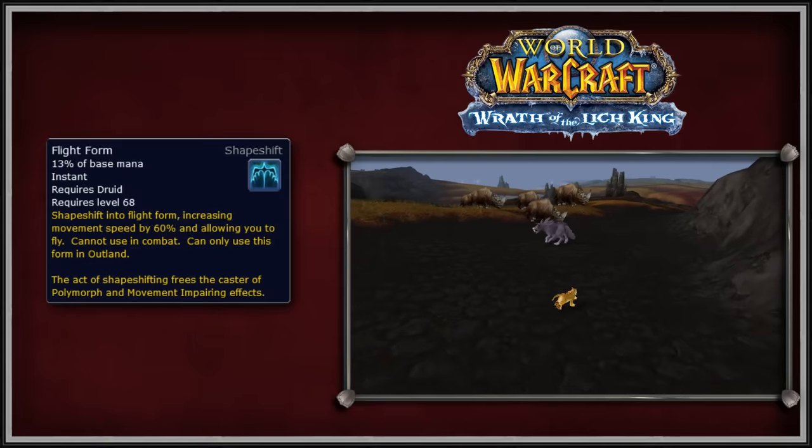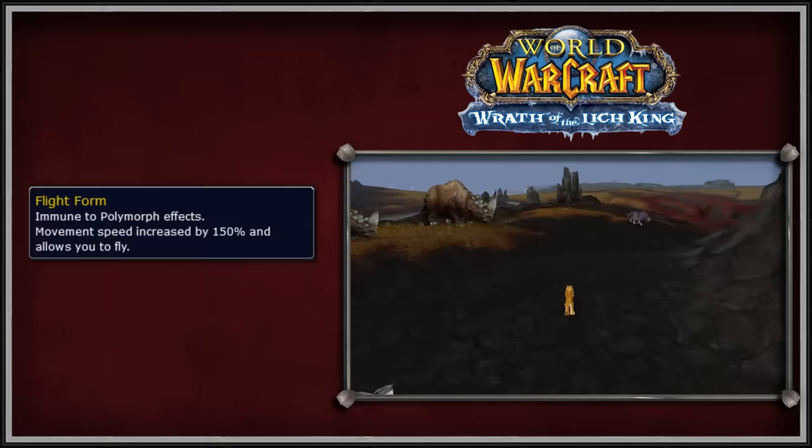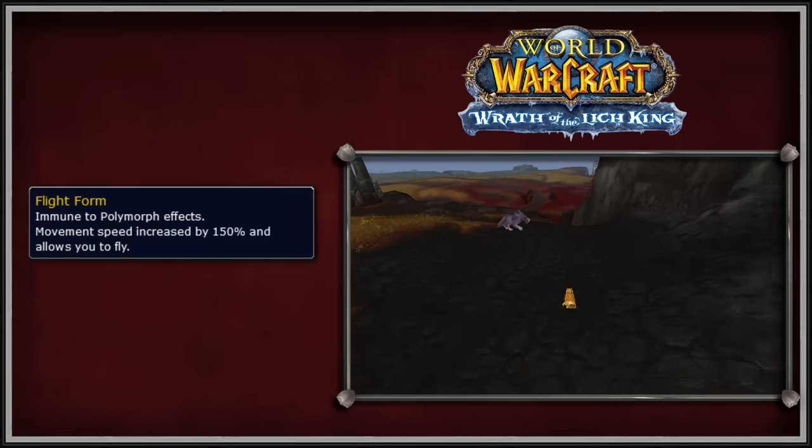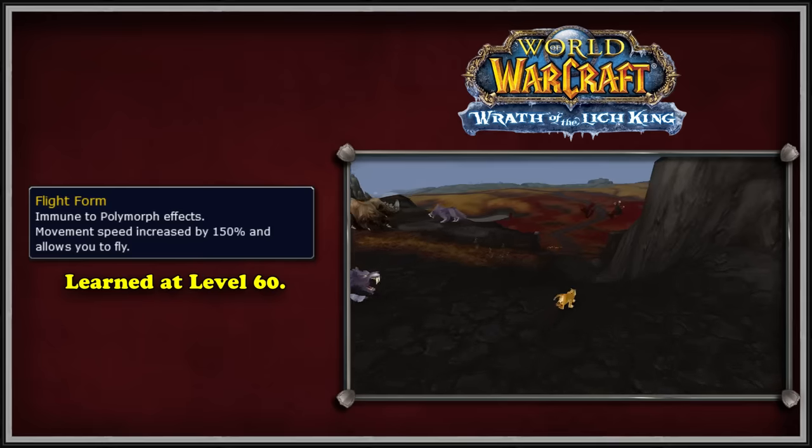The Flight Form saw two changes in Wrath, with the biggest one being the Flight Form now granting 150% increased speed, up from 60% in TBC. The second, smaller change was that Flight Form could now be learned at level 60, down from 68 in TBC.